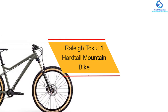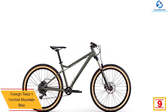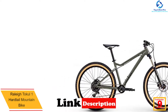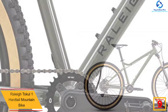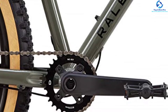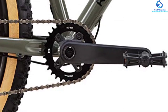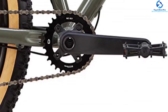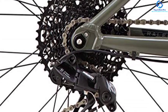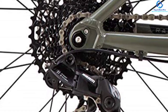Moving on, at number nine we have the Raleigh Tokul 1 hardtail mountain bike. This hardtail mountain bike from Raleigh includes a sturdy aluminum frame, slacker and longer than previous models. This small size bike is perfect for people with a height range of 5.4 to 5.7 feet. The 27.5 by 2.8 Maxxis DHF/DHR Minion tires can be mounted on rims with 50 millimeters width. The firm gripping tires offer enhanced and confident handling in situations where things might get loose. The 1x11 NX/GX SRAM drivetrain components and front and rear through axles help the user ride even on rough and rugged mountainous trails.